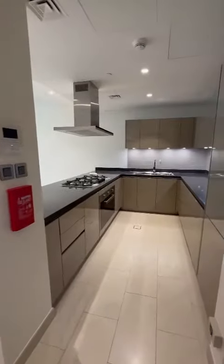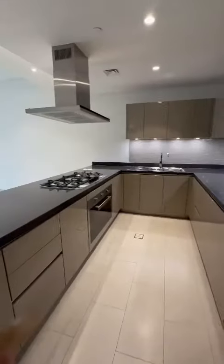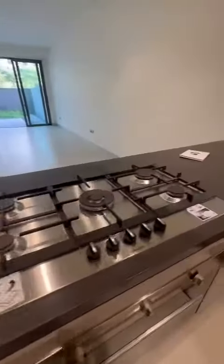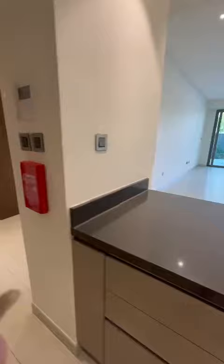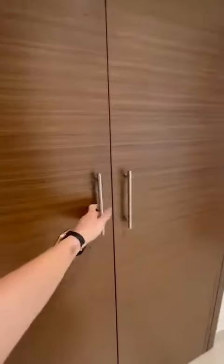We're on the ground floor, talking about a 1,535 square feet one-bedroom apartment, which is a huge apartment. This apartment comes basically with full kitchen appliances, and here is the laundry room.